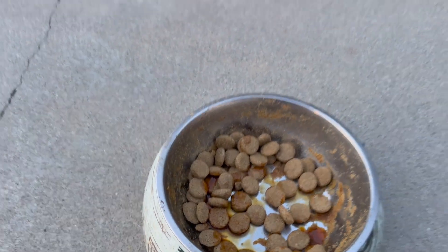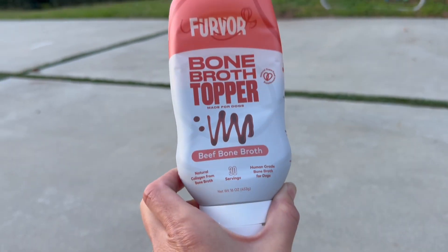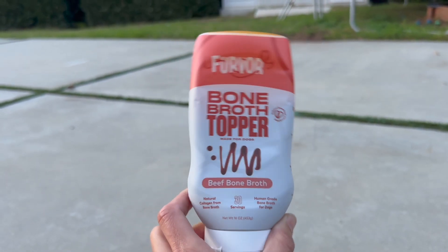Look at that — he's like, 'I just want the bone broth.' He'll be back. He's kind of one of those free feeder type of dogs, but yeah, this is amazing.